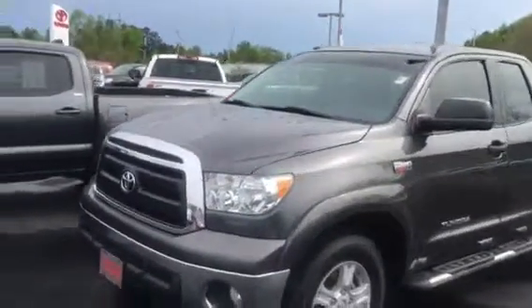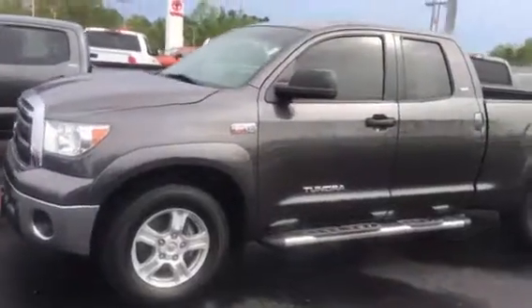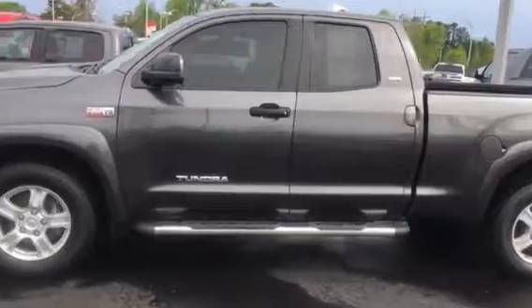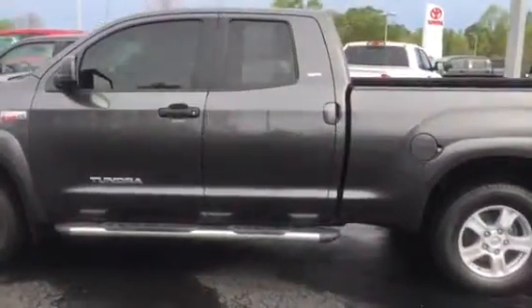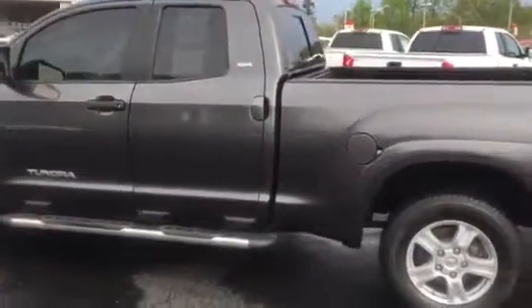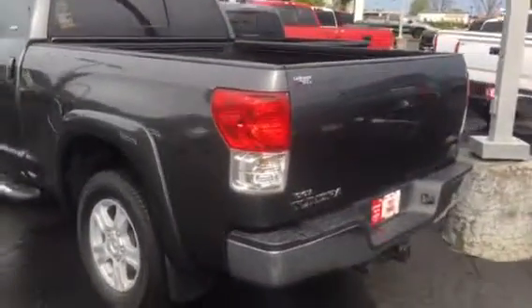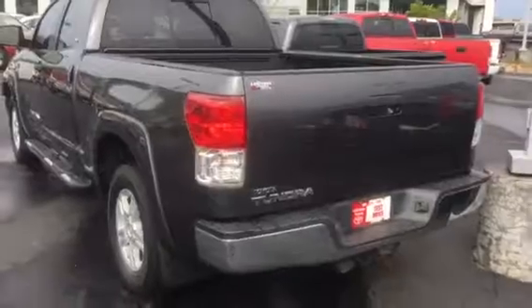It's a 2011 Tundra double cab SR5. Foam step bars, spray bed liner, and of course a towing package.